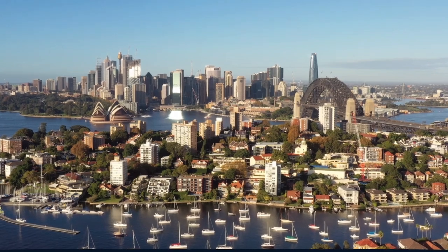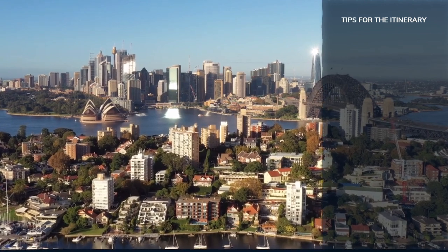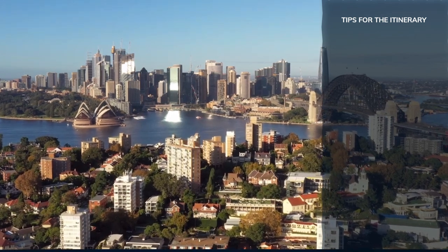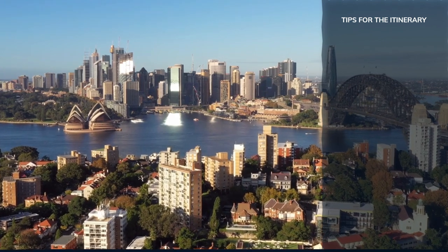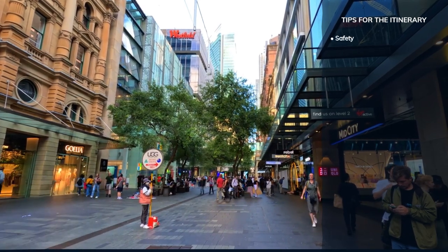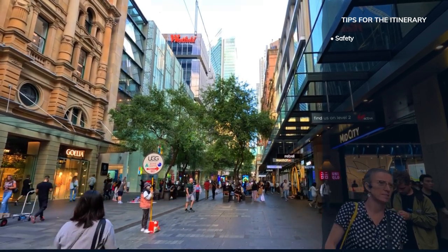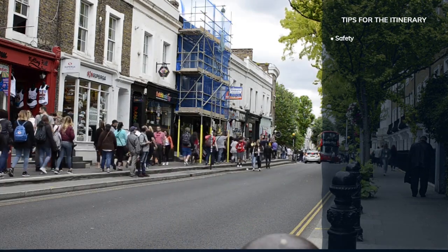When preparing for your adventure to Sydney, here are some essential travel tips to ensure your visit is as smooth and enjoyable as possible. From safety advice to exploring local cuisine, these tips will help you make the most of your time in this vibrant city. Keep your belongings secure, especially in crowded areas, and stay in well-lit places at night. Use reputable transport options for a safe experience.